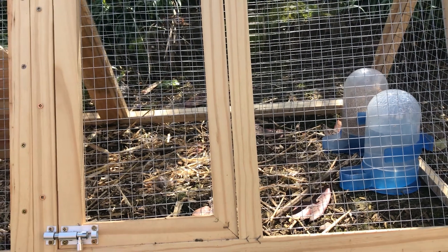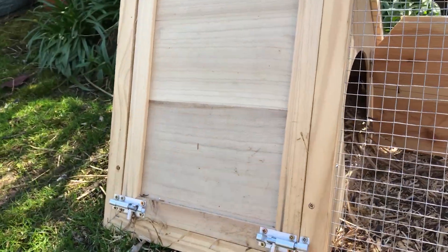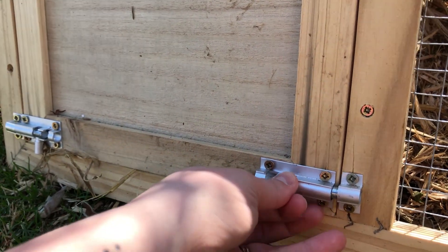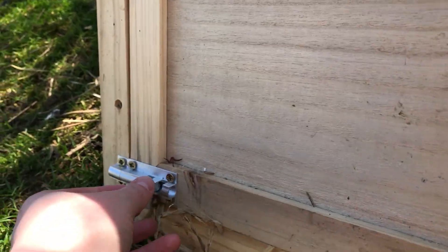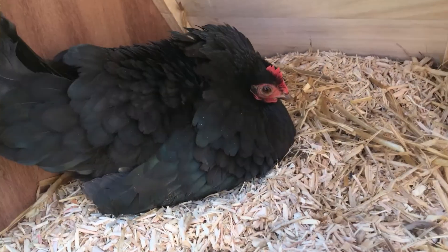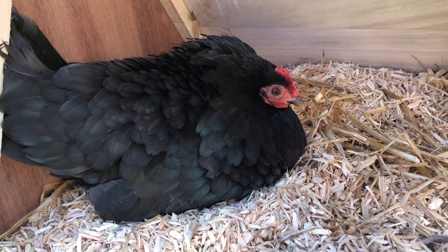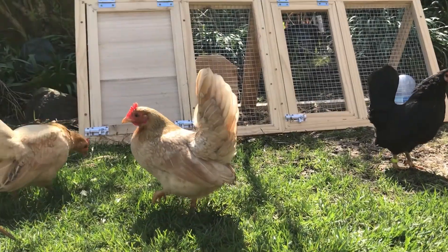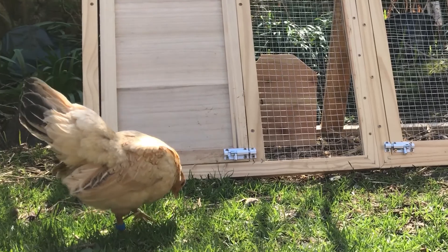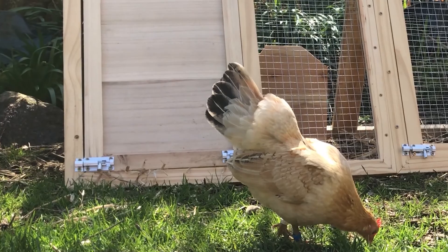We're checking the hen in the broody coop to make sure she stays healthy while she sits on the eggs. The broody coop is in the garden so the other chickens can see the nest and the hen. This means that they will remember her when she goes back into the flock after the eggs hatch.